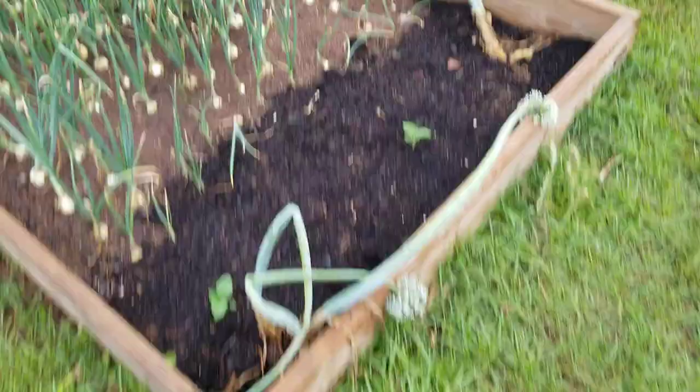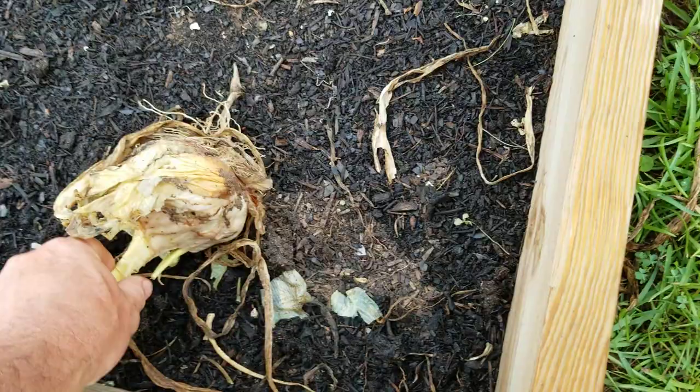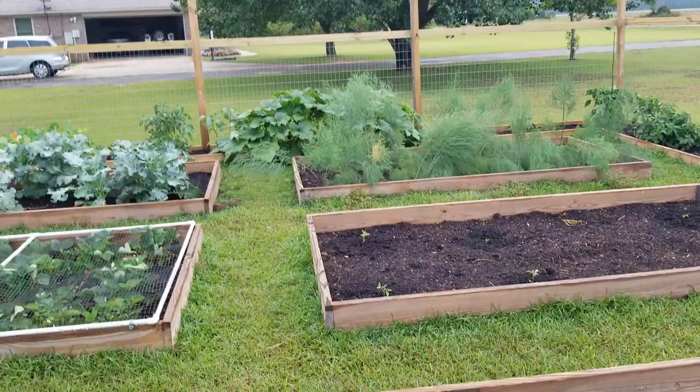I harvested some of my Walla Walla onions — my biggest one had rotted, so that's why I went ahead and harvested the rest. More squash over here — squash usually doesn't last long once they get up to that size: the heat gets them or the bugs get them. That's why I decided to go ahead and start another round of squash, and we're going to see how this does.